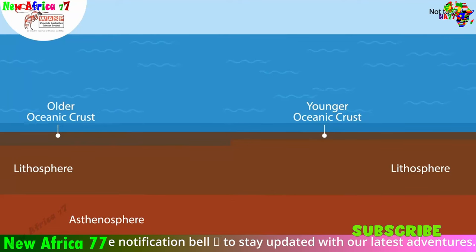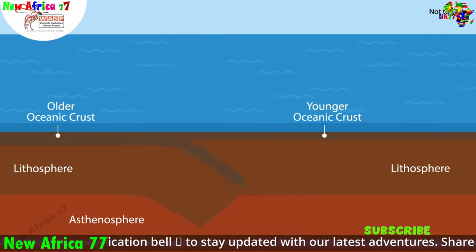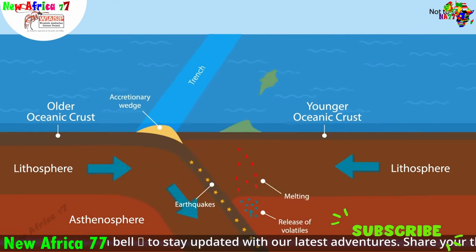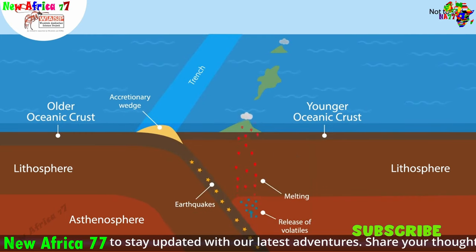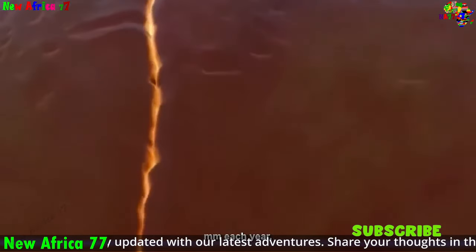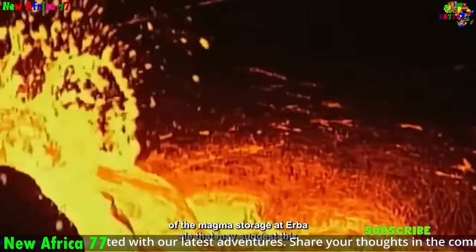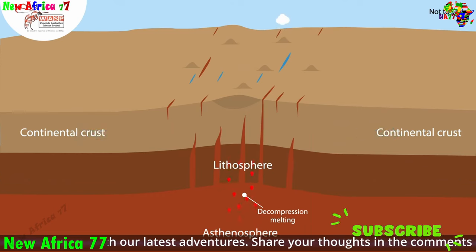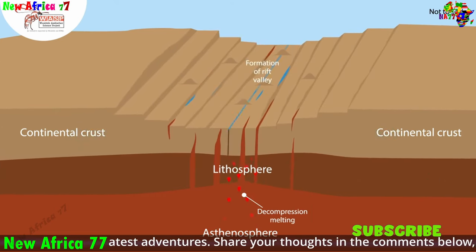At the heart of plate tectonics lie three fundamental types of plate boundaries: convergent, divergent, and transform. Convergent boundaries occur when two plates collide, leading to the formation of mountains, volcanoes, and earthquakes. Divergent boundaries mark the separation of two plates, allowing molten rock from Earth's mantle, known as magma, to rise and cool, creating new seafloor. Transform boundaries, where plates slide past each other, are characterized by a shearing motion and are often associated with earthquakes.